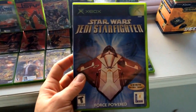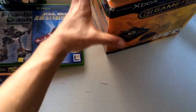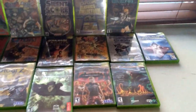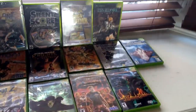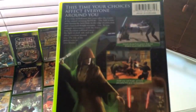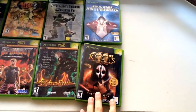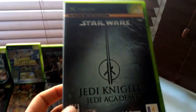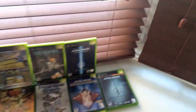Next up we have Star Wars: Jedi Starfighter — the Xbox had amazing Star Wars games, just amazing. Next we have Star Wars: Knights of the Old Republic 2 — probably not as good as the first one in my opinion, but still a great game. The way you can choose your path and become darker or lighter is just great. Here's Star Wars Jedi Knight 2: Jedi Outcast — awesome game. And then we have Jedi Knight: Jedi Academy — so the two Jedi Knight games. That's awesome.